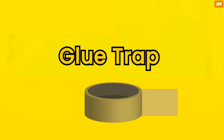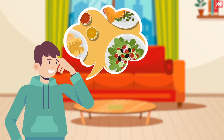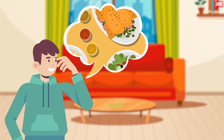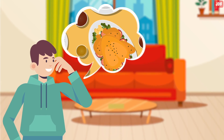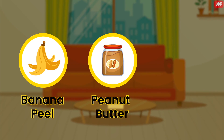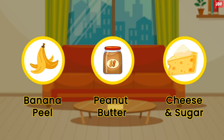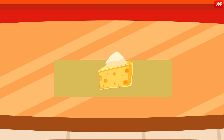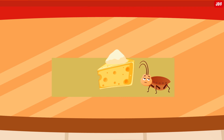Glue Trap. Cut a sizable strip of duct tape off the roll, maybe about the length of your foot, and leave the strip with the sticky side up in an area where you've been finding a lot of cockroaches. You'll also need to prepare a bait — roaches are attracted to fatty foods, so a piece of banana peel, peanut butter, or a small chunk of cheese with some sugar on top will be ideal. Place your bait in the middle of the strip, and the roaches will be lured by the bait and get stuck in the adhesive surface of the duct tape.